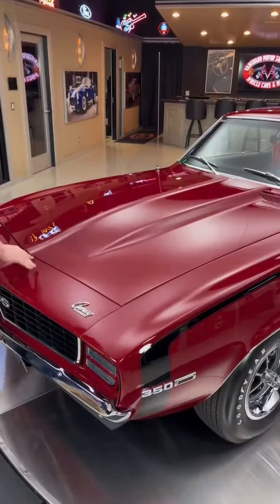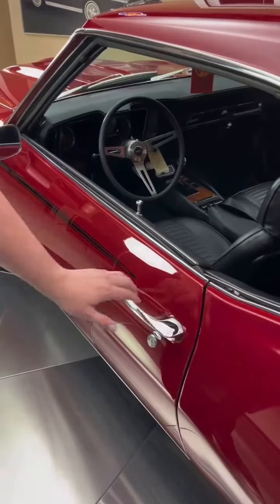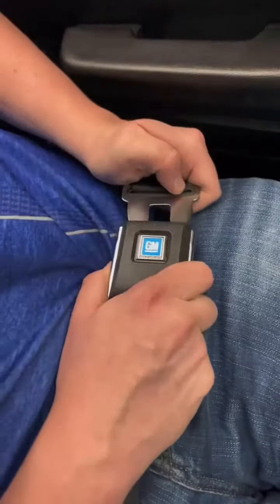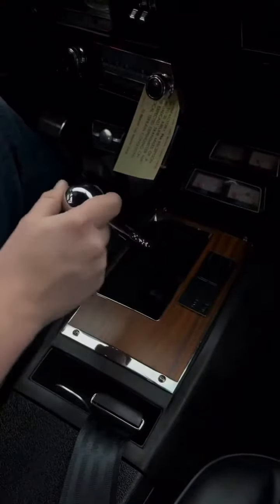The 1969 Camaro also stood out for its design, characterized by the iconic split-front grille and aggressive lines that flowed from the hood to the rear. It was a head-turner, capturing the essence of the muscle car era.